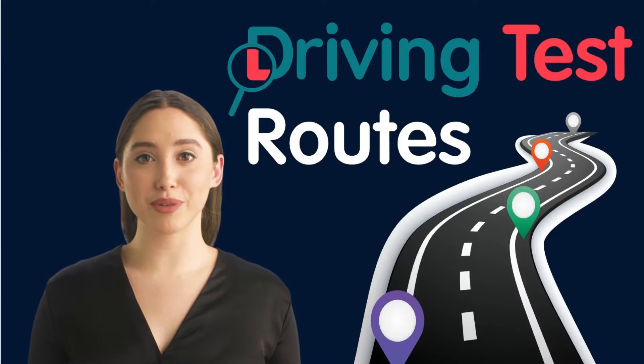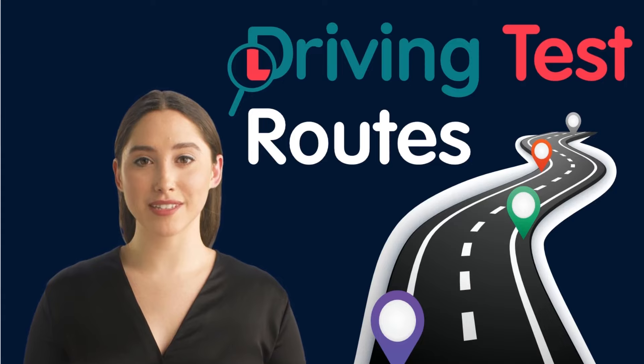Of course, it's important to remember that driving test routes are just one tool in your learning toolbox. You should also practice driving in a variety of different environments and situations and take advantage of any opportunities to drive with a qualified instructor.